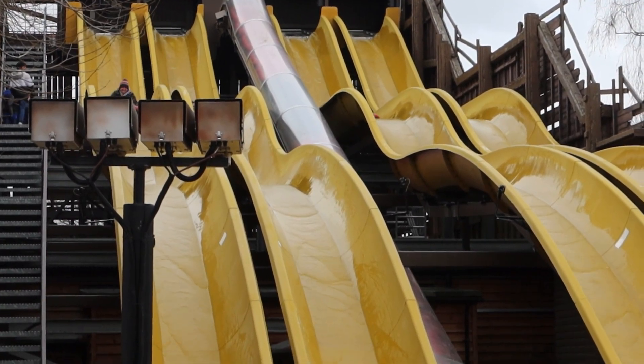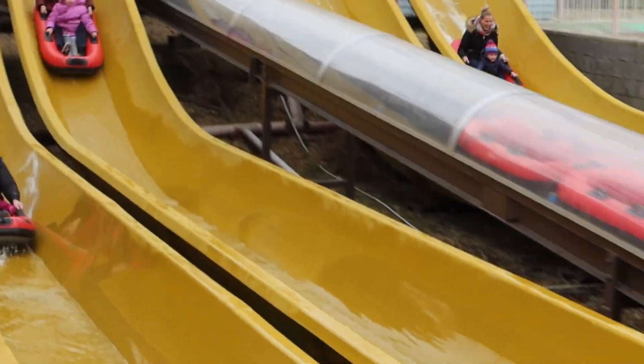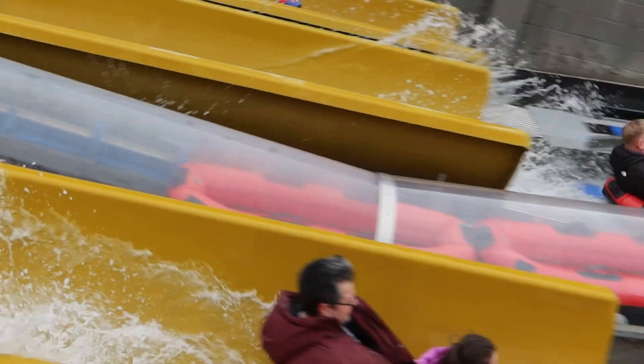It's a fantastic slide, it really is. I really enjoy going on this slide — you get splashed on the way down, it's really fun, and of course you can race your family, which is fun too.